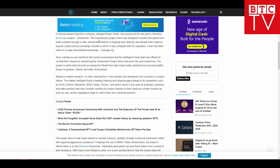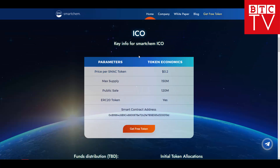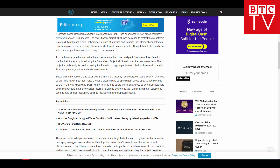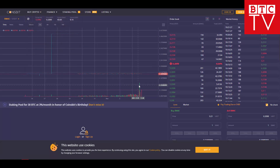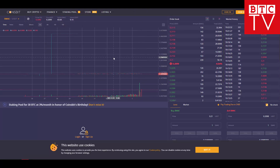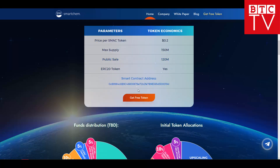This is a really interesting one, and now they've created this Smart Chemical token that everybody can participate in and invest in the future with. Right now this token is trading on Coinsbit and also on Uniswap. On Coinsbit, as you can see, it is listed right here. It is at a very early stage, so you can still participate at a very great price. To do this you need to go to Coinsbit and make a trade. Regarding tokenomics, the maximum supply is 150 million tokens, public sale is 120 million, and this is an ERC-20 token. A smart contract is also provided so you can check that as well.